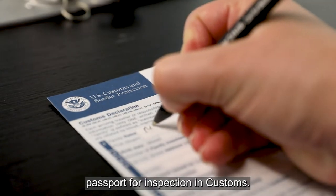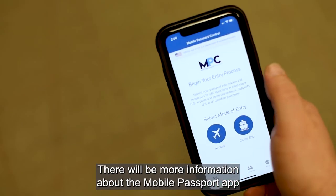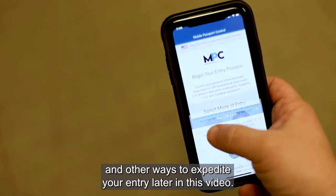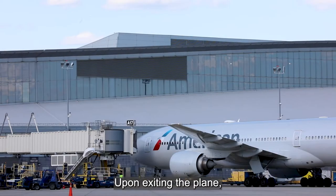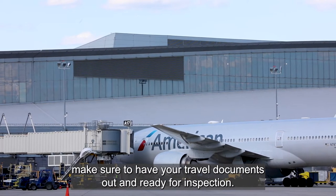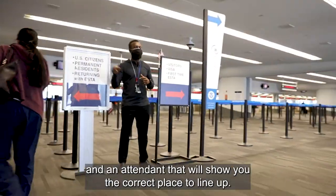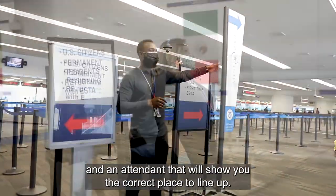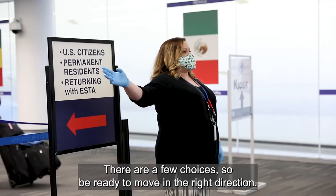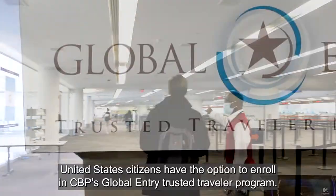There will be more information about the mobile passport app and other ways to expedite your entry later in this video. Upon exiting the plane, make sure to have your travel documents out and ready for inspection. As you enter the customs area, there will be signs and an attendant that will show you the correct place to line up. There are a few choices, so be ready to move in the right direction.